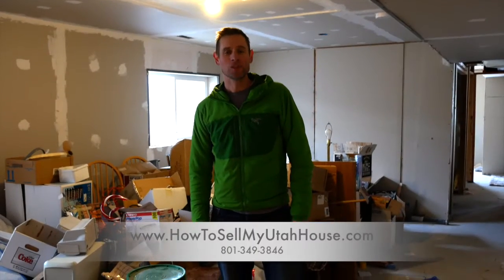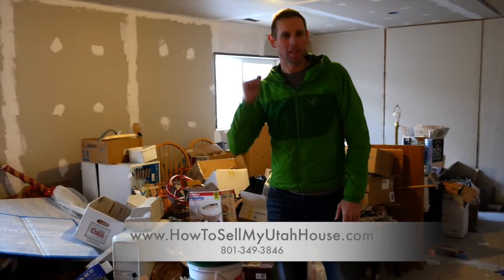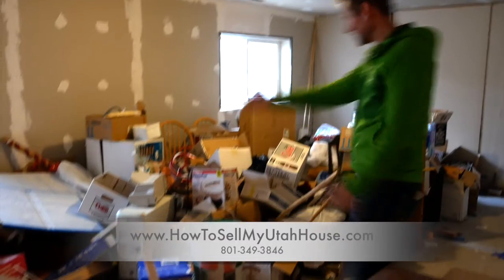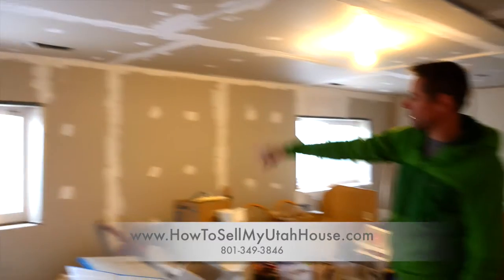Hi, this is Trevor with How to Sell My Utah House. Do you know anybody who always starts a project and never quite finishes it? This basement is an example of that person. You can see that we've got a lot of stuff down here, but we've got all the sheetrock done but the edges are not completed around the windows.